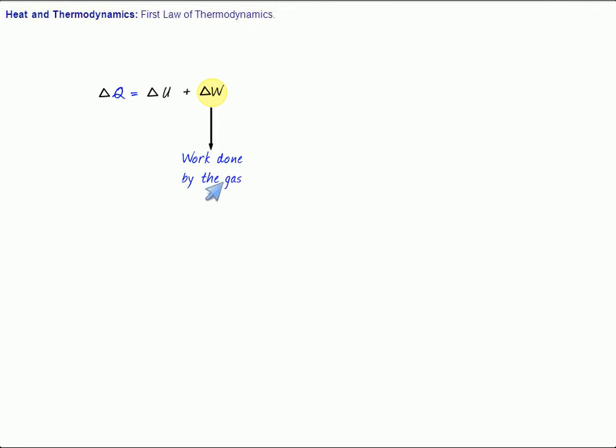So if I supply 100 joules of energy in the form of heat, and 70 joules is used in increasing the internal energy, then the 30 joules is spent by the gas in doing work. The 70 joules is the increment in internal energy, and the 30 joules is the energy which the gas has spent doing work against the external pressure. So in general, the first law of thermodynamics says: delta Q equals delta U plus delta W.